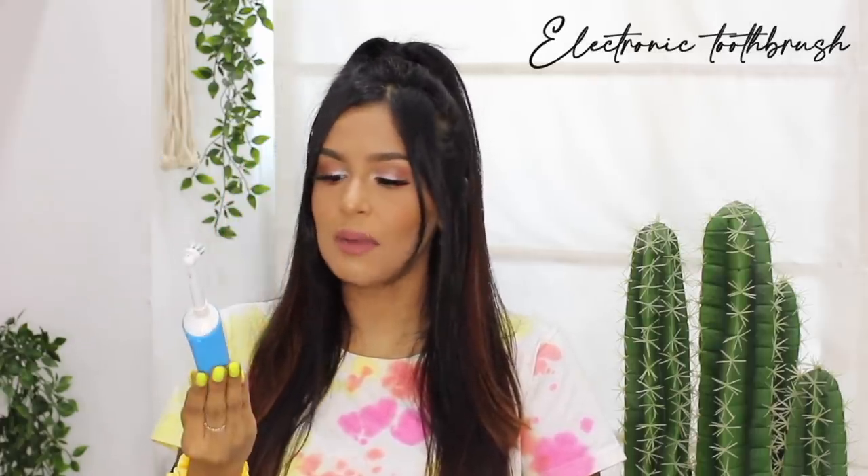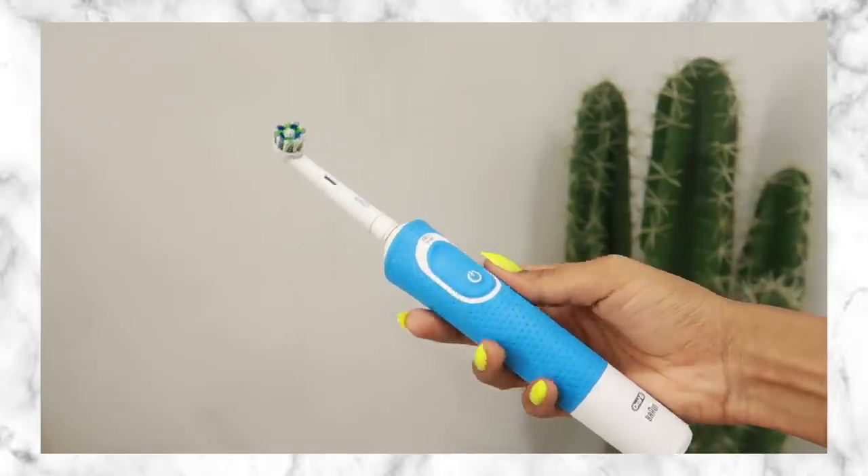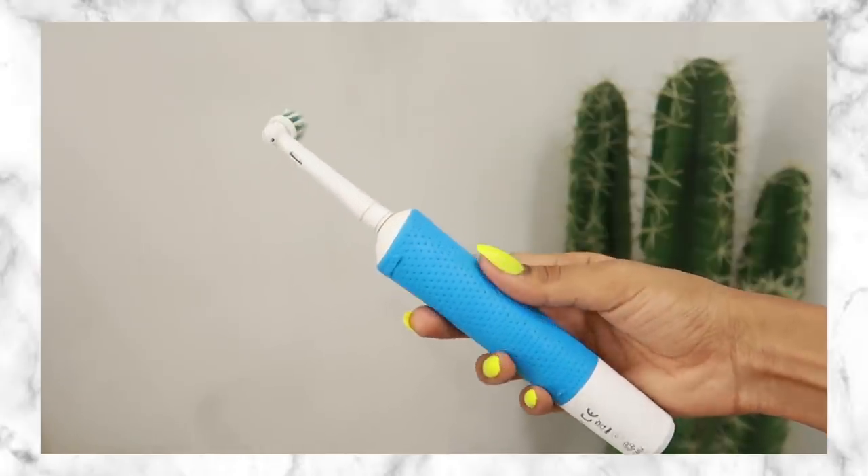The next product I've mentioned in my favorites video before — it's an electronic toothbrush by the brand Oral-B. I don't think I can ever go back to a regular toothbrush; this cleans your teeth like nothing else. A manual toothbrush could never — every time I use this I feel like I've gotten a dental cleanup done. From what I've researched, electronic toothbrushes do clean teeth a lot better than manual ones, and I can actually feel it in my mouth.